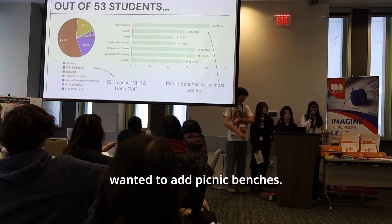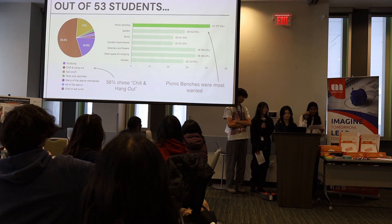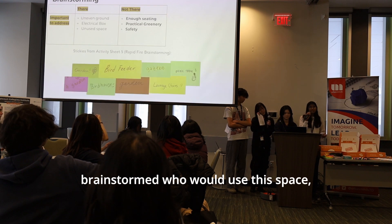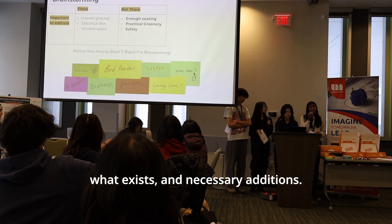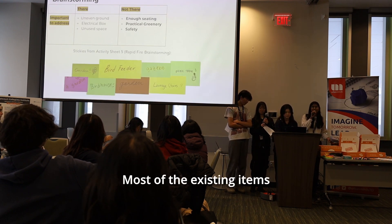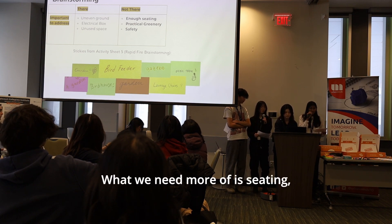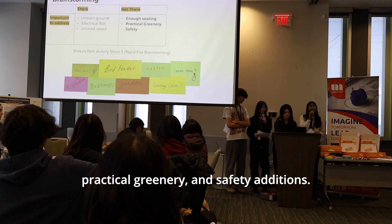41% of these students wanted to add picnic benches. With new insights from survey results, our chapter brainstormed who would use the space, what currently exists, and what additions are necessary. Most of the existing items are obstacles or hindrances. What we need more of is seating, practical greenery, and safety additions.